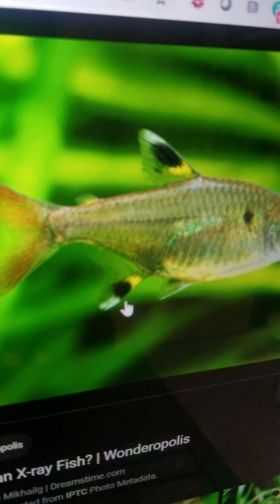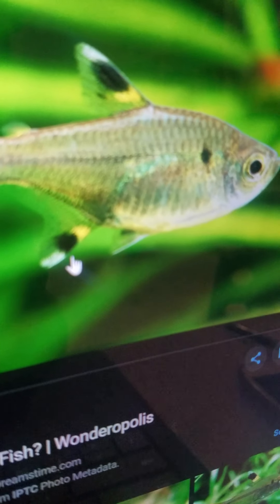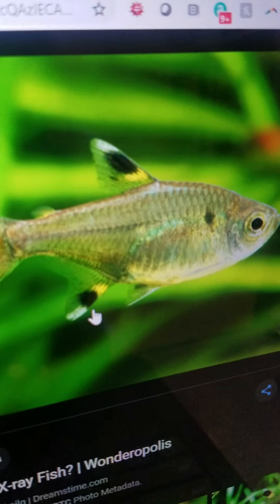X-ray fish. They are a type of fish that live in the coastal waters of South America. They eat plants and feed on small sea animals like snails and worms, and you can see right through them.